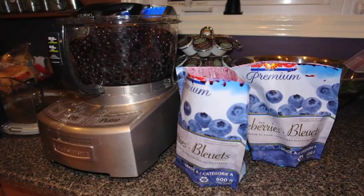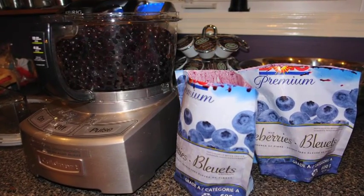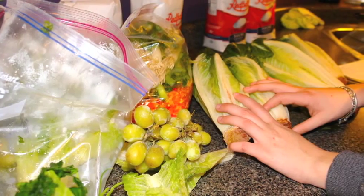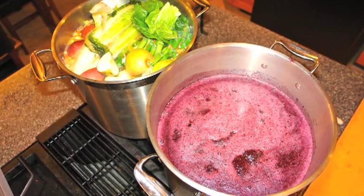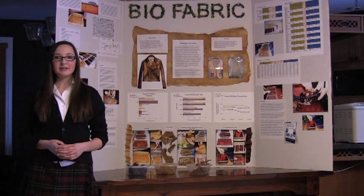For the blueberry mixture, I pureed 1.2 kilograms of blueberries and added that to the batch. For the organic fruit and vegetable mixture, I put a variety of fruits and vegetables into the boiled pot, then once they were boiled in, I strained them, and I was ready to start the growth.